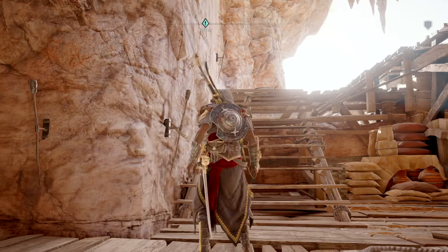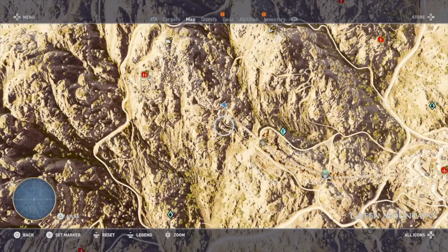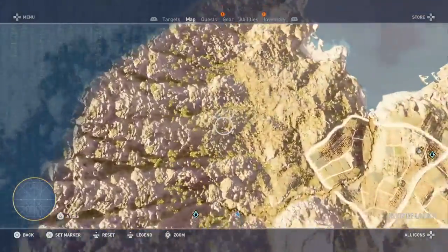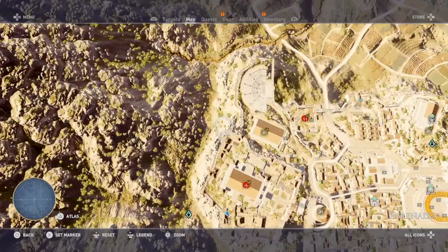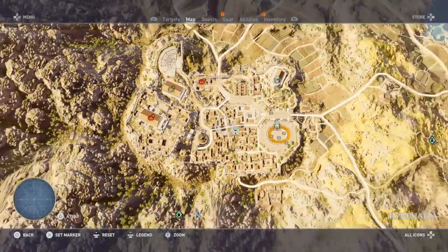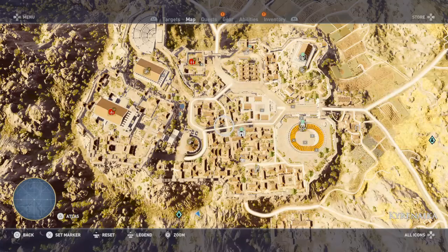So that again is in Cyrene. Is this the Ascipleion? No, it's the Acropolis. I'm sure it's in the Cyreneca area.